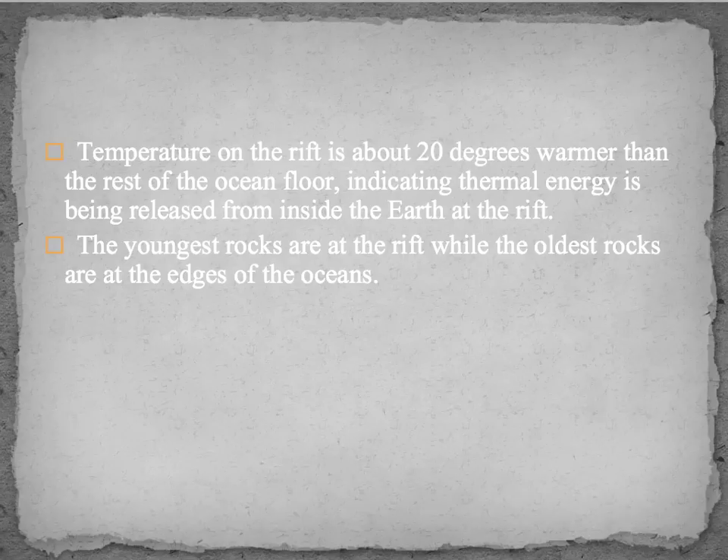The temperature at the rift is about 20 degrees warmer than the rest of the ocean floor, indicating that thermal energy is being released from inside the Earth. There is also a string of underwater volcanoes at this location. The youngest rocks on the ocean floor are at the rift, while the oldest are at the edges of the oceans. Since those older rocks eventually get pushed under, ocean floor rocks don't get very old compared to rocks on land.